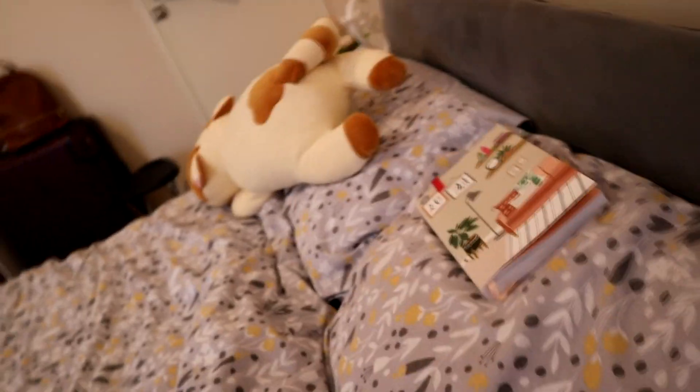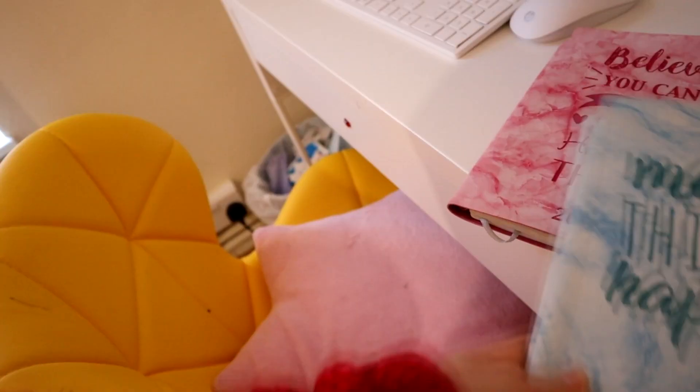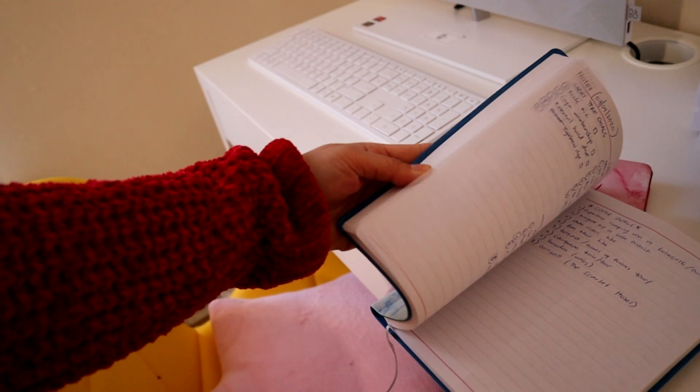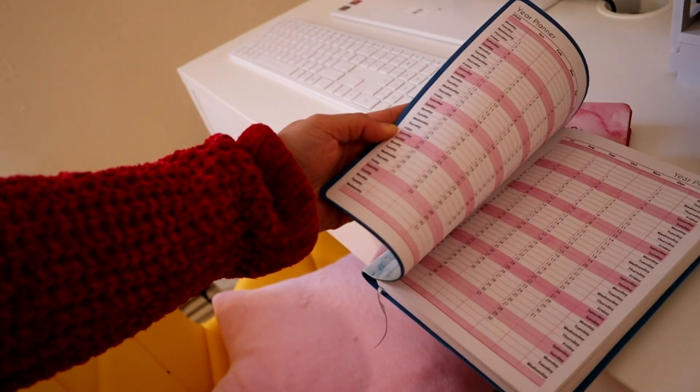My heart lamp — everything is heart, I love hearts — and it lights up as well, so cute. This is my diary for 2021, I put it in my bed because I like writing things down. My diaries: 2020 says 'Believe you can and you're halfway there,' 2019 when I was doing OSCE — very relatable — and 2020 says 'Make things happen.' I've written prayers, interview questions, things about self-love and appreciating myself and everything I have.